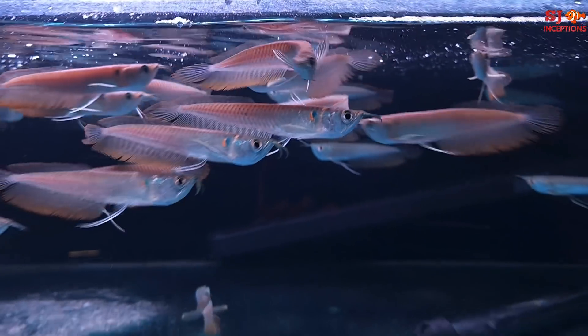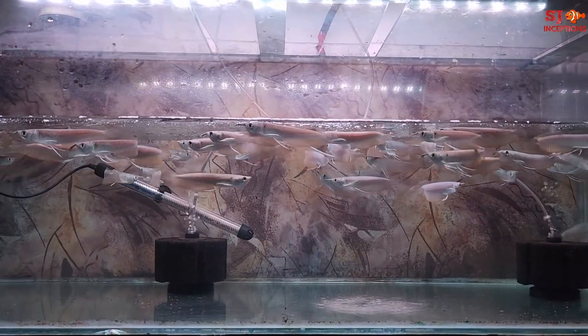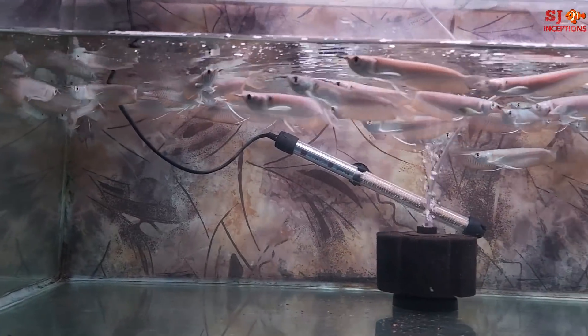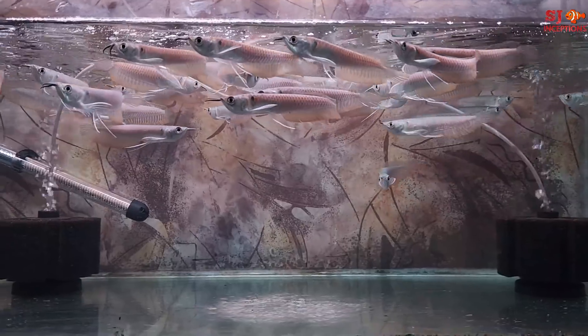Their sizes are all the same. Now we will show you the third tank. This is the third tank stocked with silver arowana, and you can see how much quantity is in this tank — they are all well set.